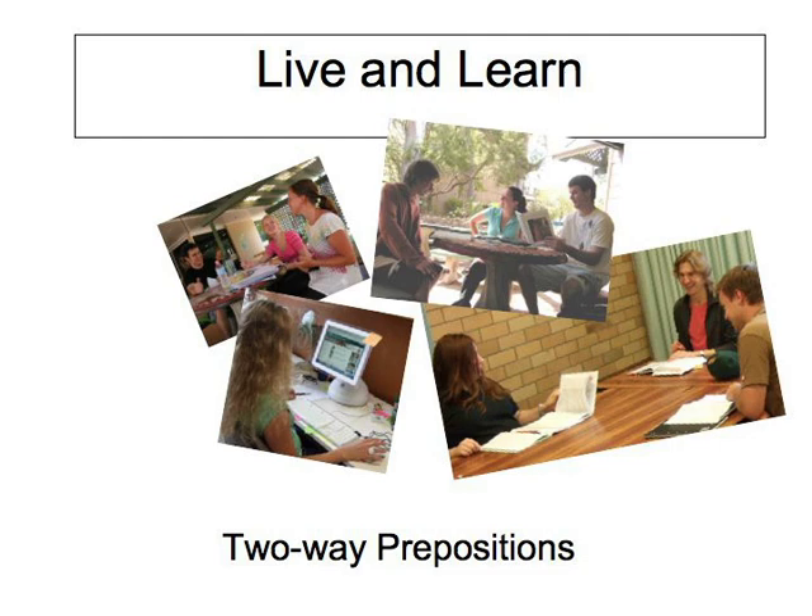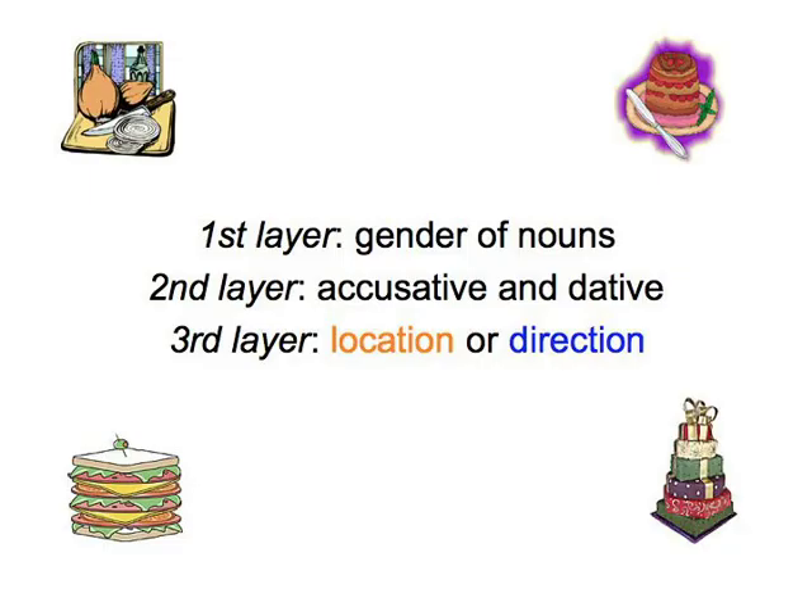Do you realise the layers of knowledge you've already accumulated? In the activities you've just done, you pretty much had to reach a point where you know the gender of nouns without thinking — first layer — know automatically how to form the accusative and the dative — second layer — and then the layer we're currently working on: decide between location and direction. And in forming these sentences from scratch, you would have had to get the verb endings right, know the articles, the personal pronouns, etc. Layer upon layer.